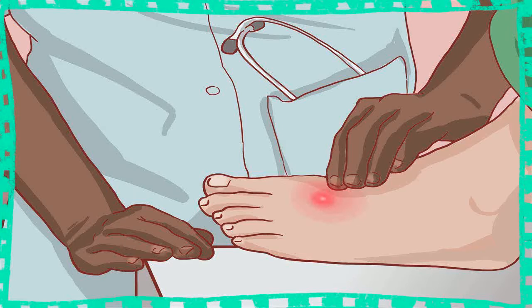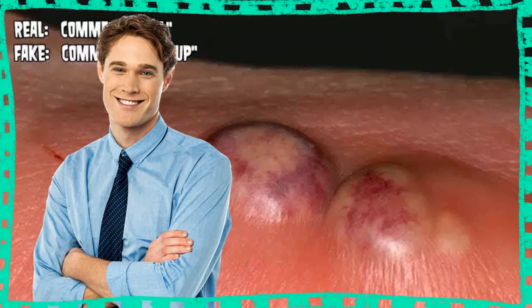If drainage is needed, your doctor will make a small incision on the boil and use sterile gauze to absorb and remove additional pus. This should only be done carefully and in a sterile environment. Many boils can be treated in the comfort of your own home with alternative remedies.